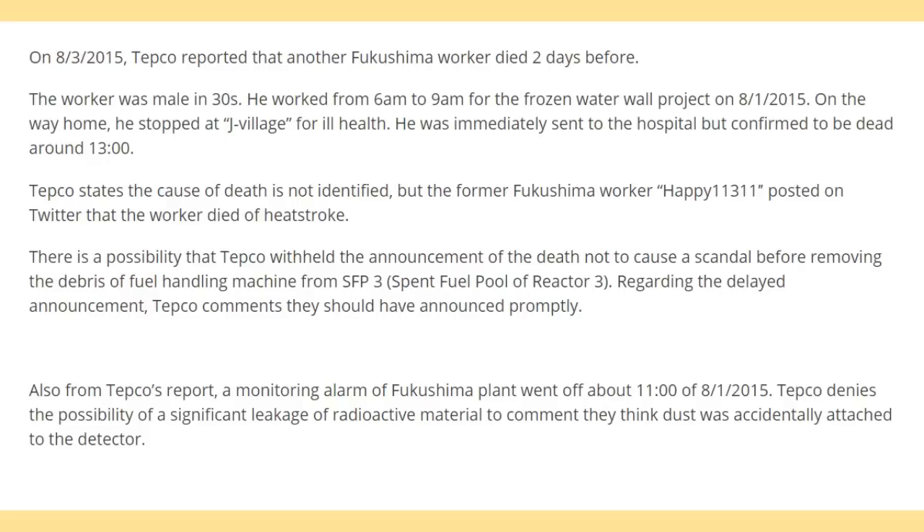There is a possibility that TEPCO withheld the announcement of the death so as not to cause a scandal before removing the debris of the fuel handling machine from the spent fuel pool of reactor 3. Regarding the delayed announcement, TEPCO commented they should have announced promptly.